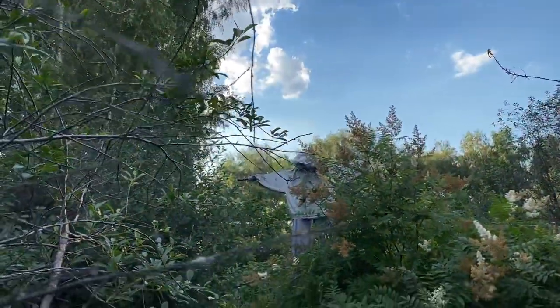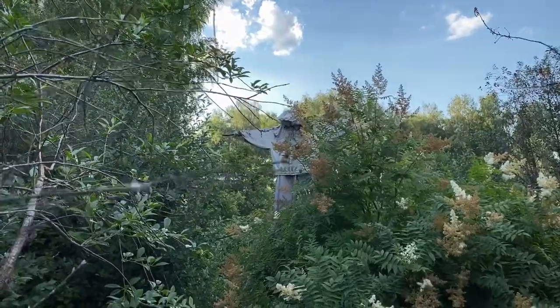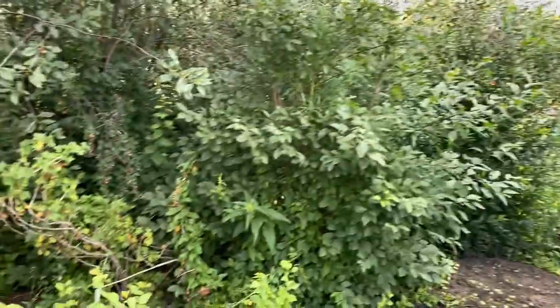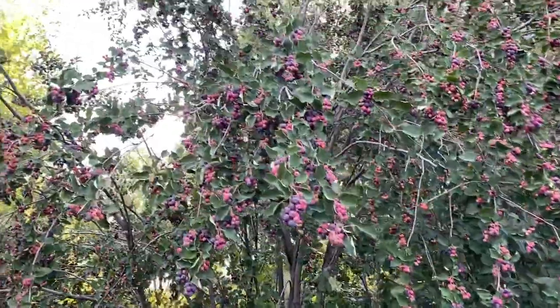Scarecrow — how very classic! I'm hearing some ducks from somewhere nearby, and there's another tree with some berries on it.